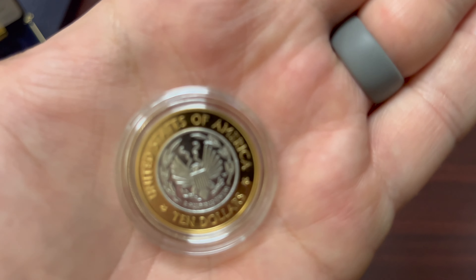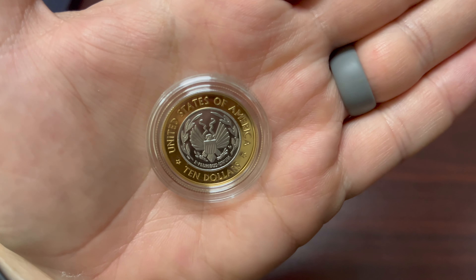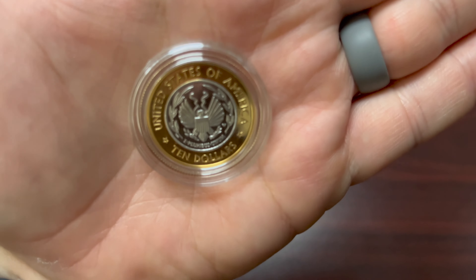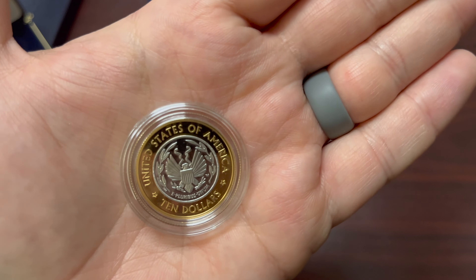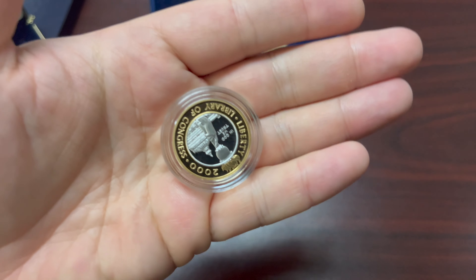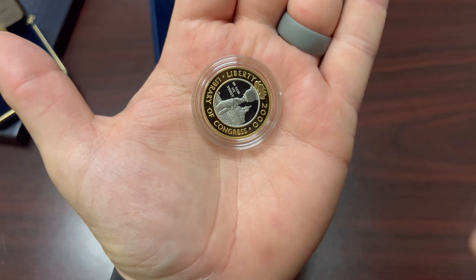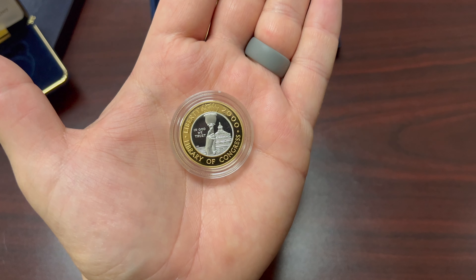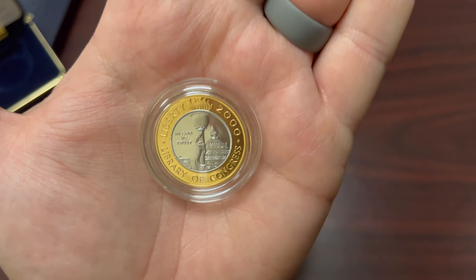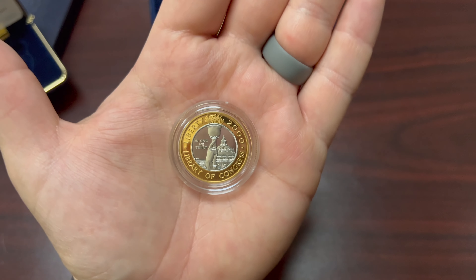United States of America, printed in the $10 denomination. You can see the eagle there and that mirror shine — that's how you know it's a proof. This is an excellent coin for anyone's collection. Love this coin, hope you enjoyed taking a look at it — we'll see you in the next video.